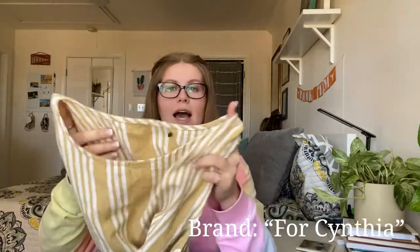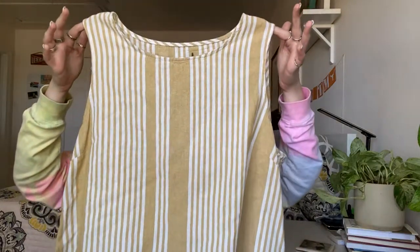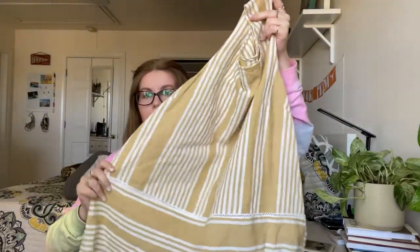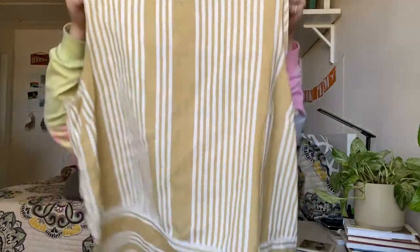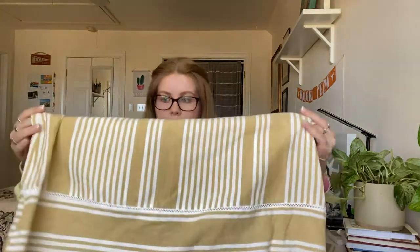This one had its brand tag cut out but I was able to find the brand through the RN number. It is 100% linen — just a yellow striped blouse. I'm hoping for about $20 for this one, especially because it's linen. I love picking up linen pieces because they're lightweight and a lot of people search for linen around springtime.